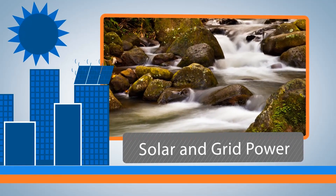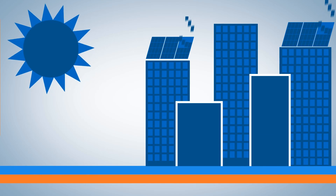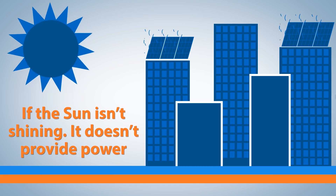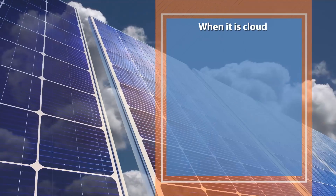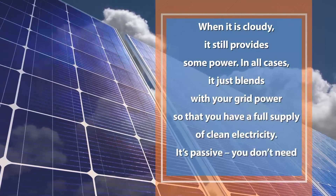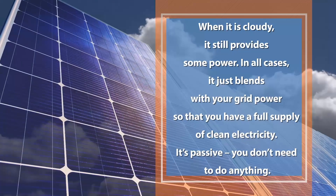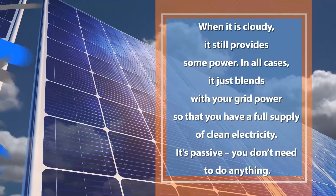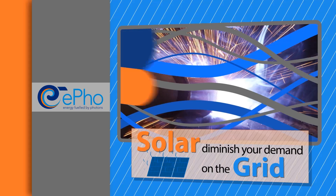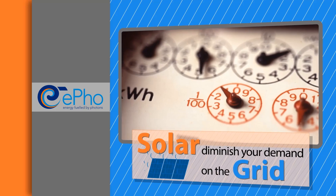In reality, it is more of a blending of sources — grid power and solar power. Your solar panels are always producing power as long as there is light. If the sun isn't shining, it doesn't provide power and you will run off grid power. When it's cloudy, it still provides some power, and in all cases it just blends with your existing grid power supply, so you always have a full supply of clean electricity. That system is passive — you don't need to do anything. A steel fabricator once said to me, 'Solar won't work for us, we pull an amazing amount of power.' Solar is not trying to supply all of that power — just diminish your demand from the grid.